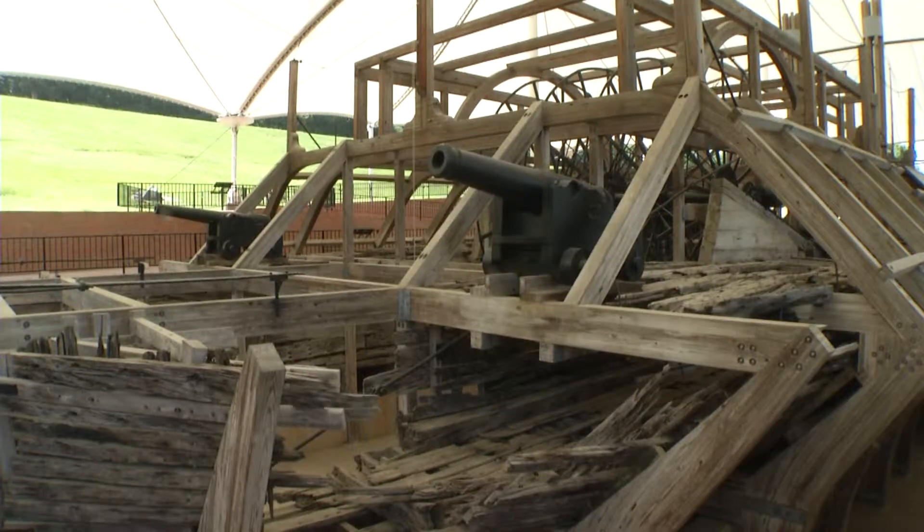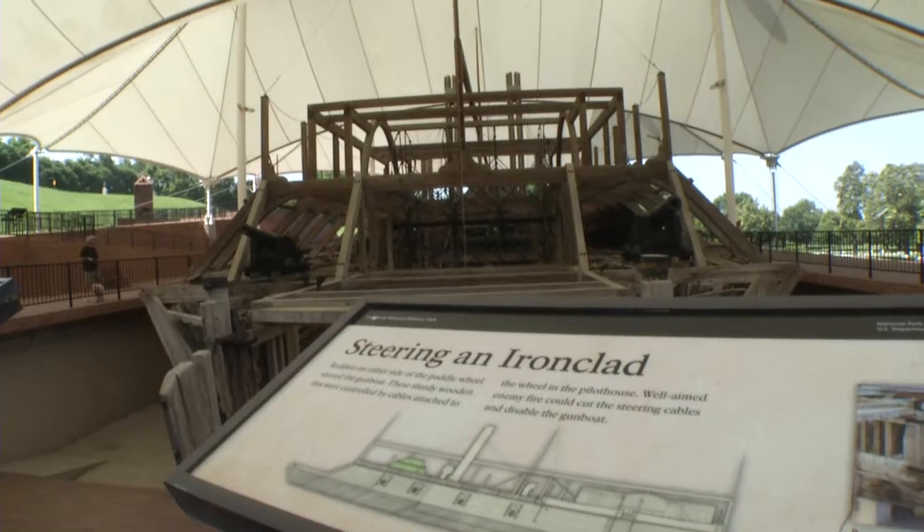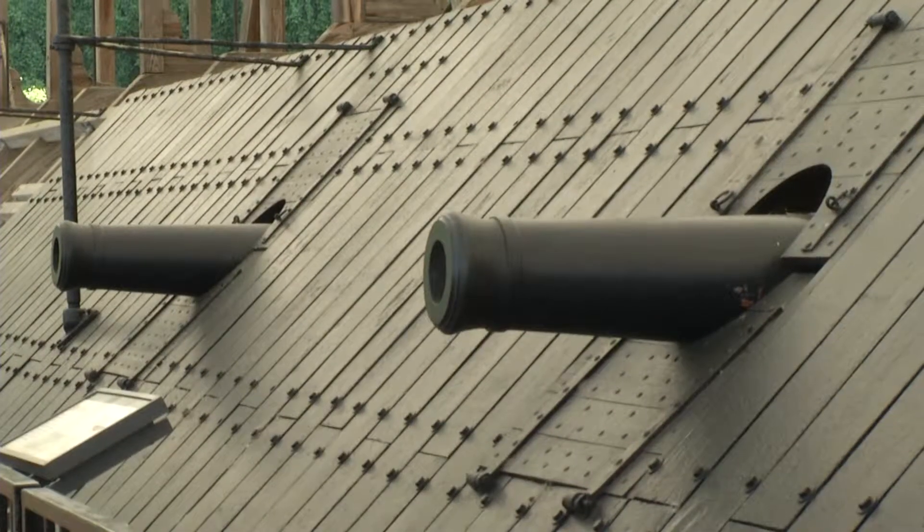We do not have a more complete example of a Union vessel than what you see here. What we have on display is about 45 percent of the original structure, with fabricated pieces giving you the impression of what the vessel itself would have looked like. The Cairo would have been an imposing sight to Confederate troops.